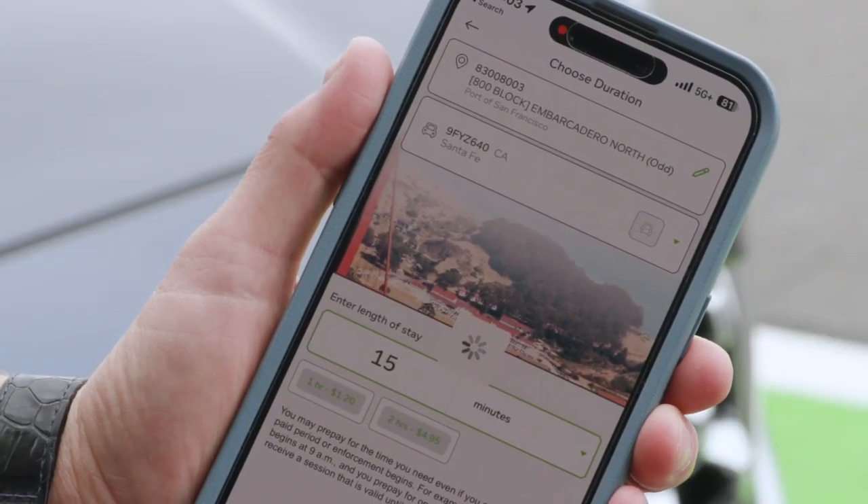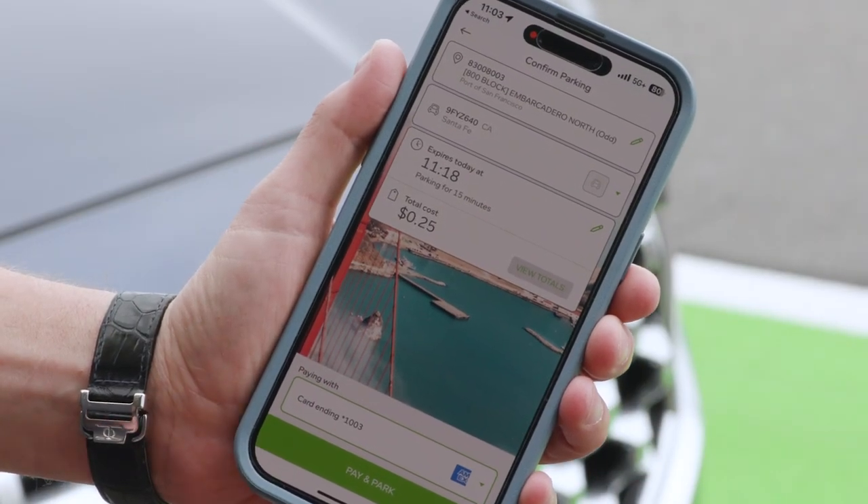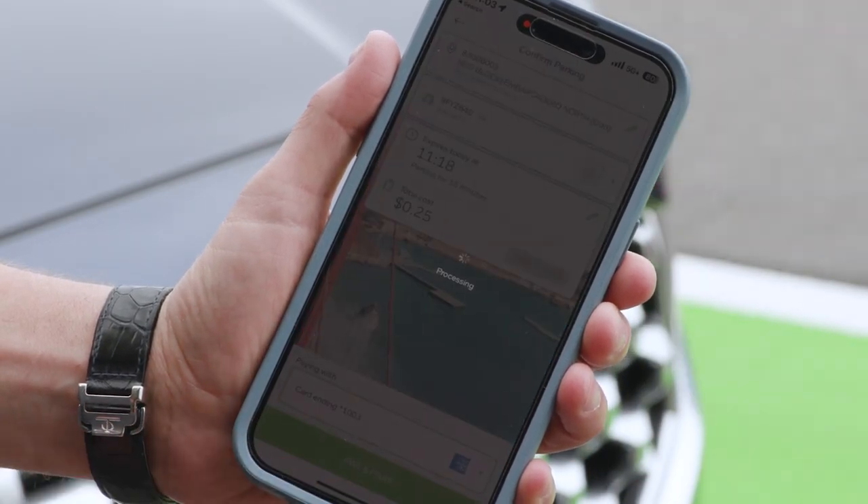Finally, confirm your parking details and make the payment. The app will display a confirmation message and the system will alert parking control officers that you've paid.